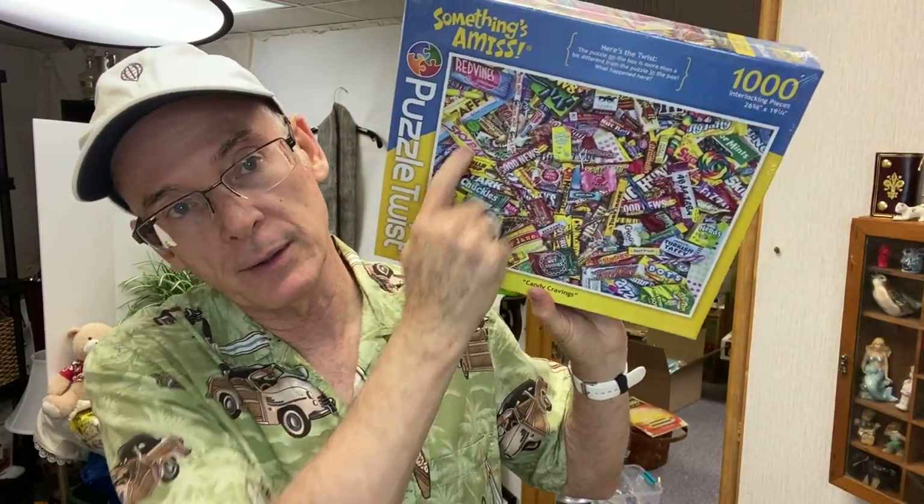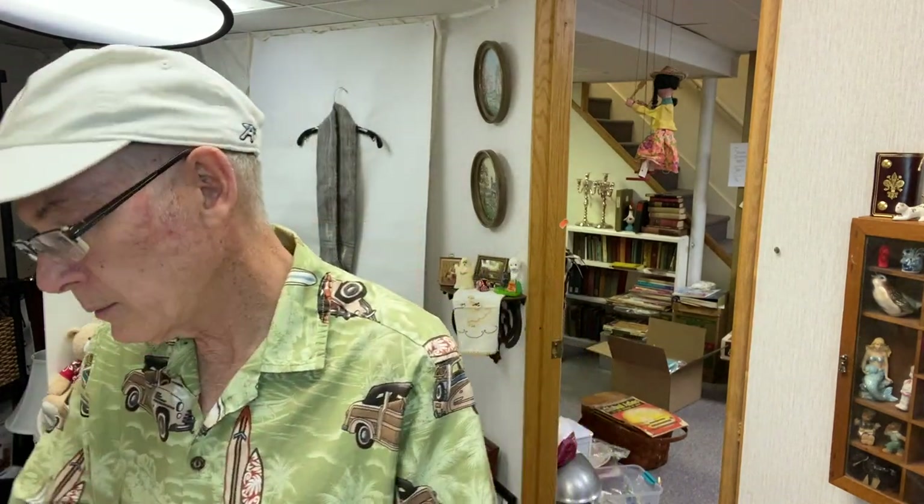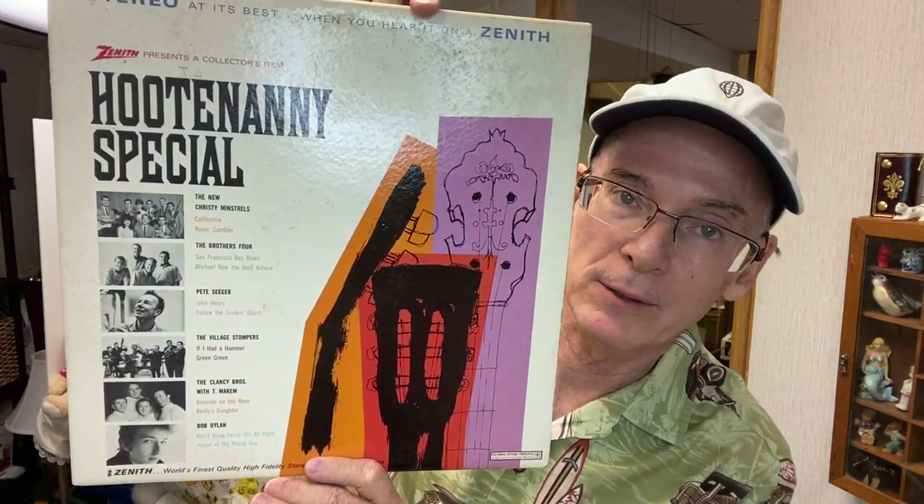I also pick up packages of Kleenex whenever I find them at the bins — you don't pay anything for them and I'm always finding them. There's a Something's Amiss Puzzle, brand new sealed — this is all candies, and the 'something amiss' is that the picture on the front of the box is not the same as when you put the puzzle together. I was going to look this up — Hootenanny Special. I found this record. I just love the title of it, and it does have big names like Pete Seeger, Bob Dylan, Clancy Brothers, and the Village Stompers. It's quite a mix.